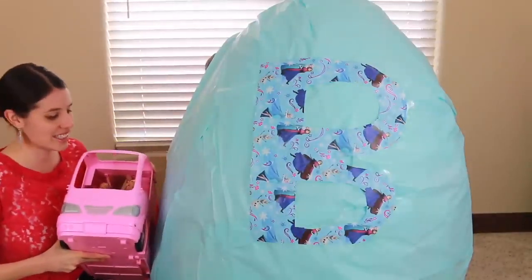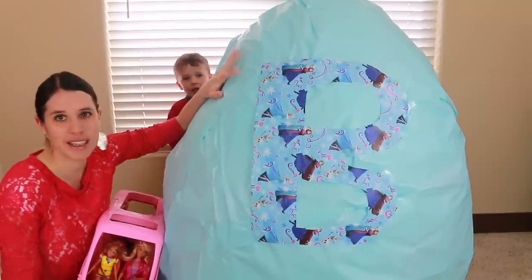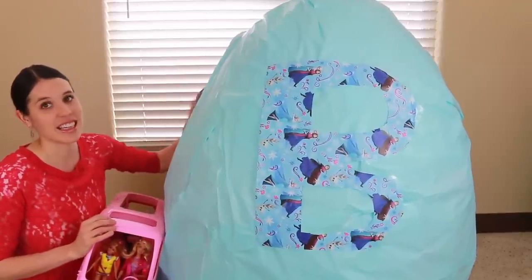I love Barbie motor homes and this is a new one. Here's a big letter B for Barbie, and everything in this surprise egg is Barbie. Wow, there's a ton — this thing is stuffed.